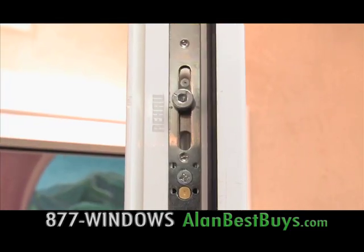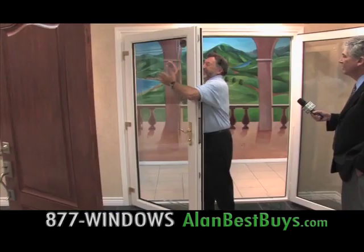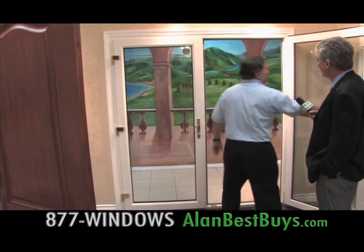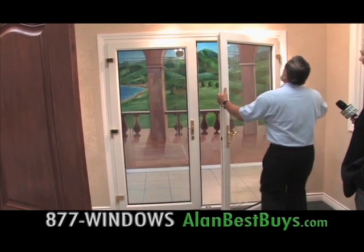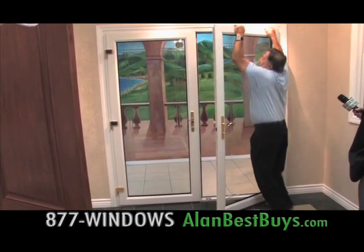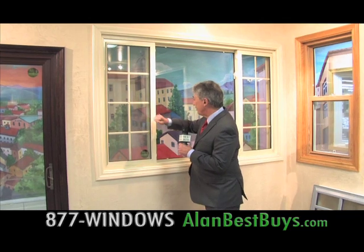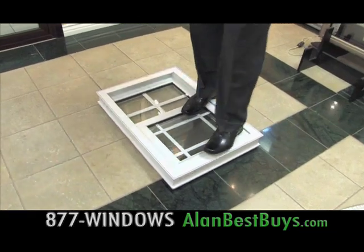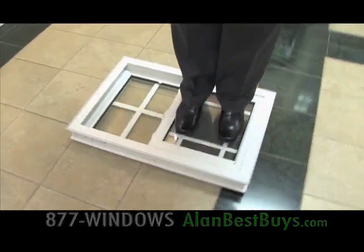The French door has a locking mechanism like in a bank — it locks in eight spots around the entire perimeter. It's very strong, thick glass. The door is so strong that the host does pull-ups on it to demonstrate. He then stands on the frame — no damage — and even stands on the glass.